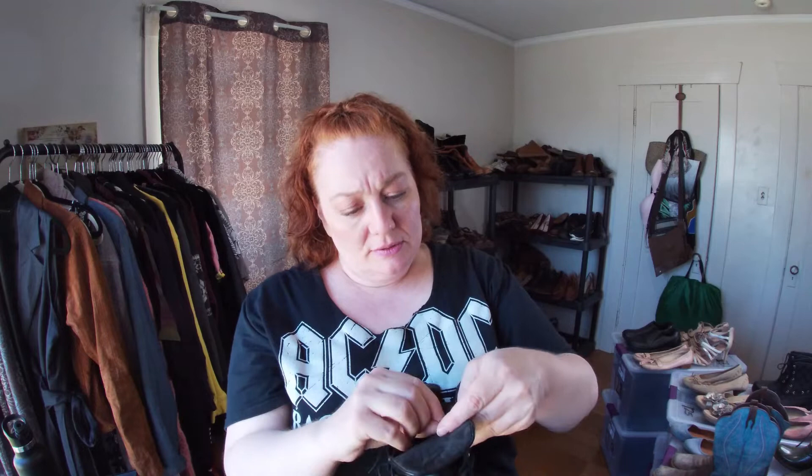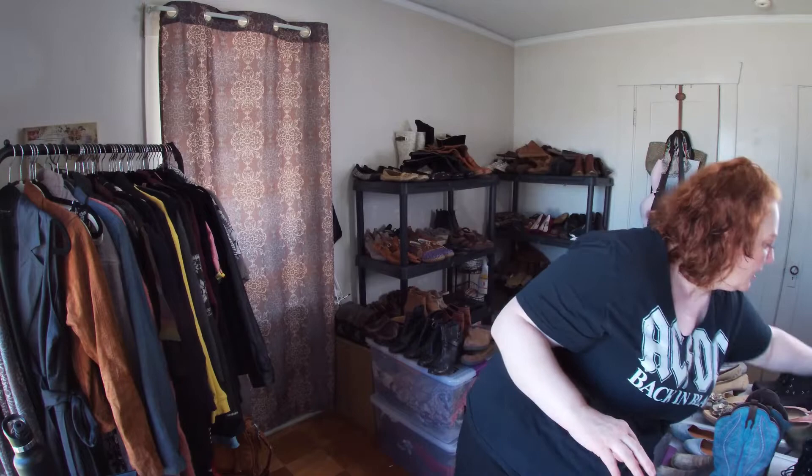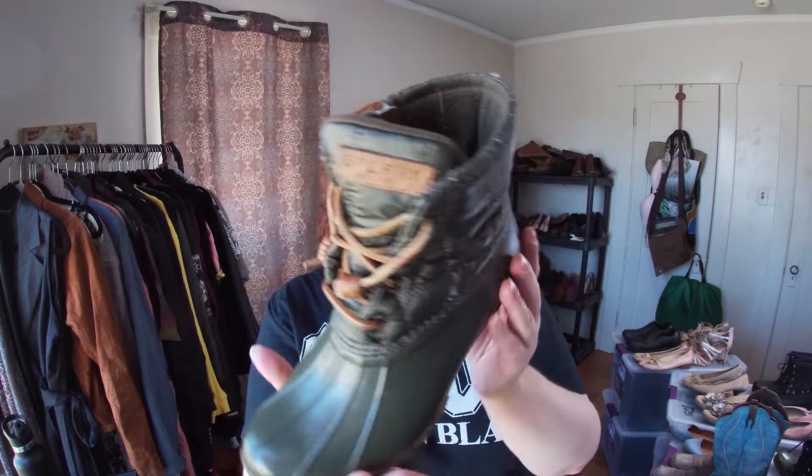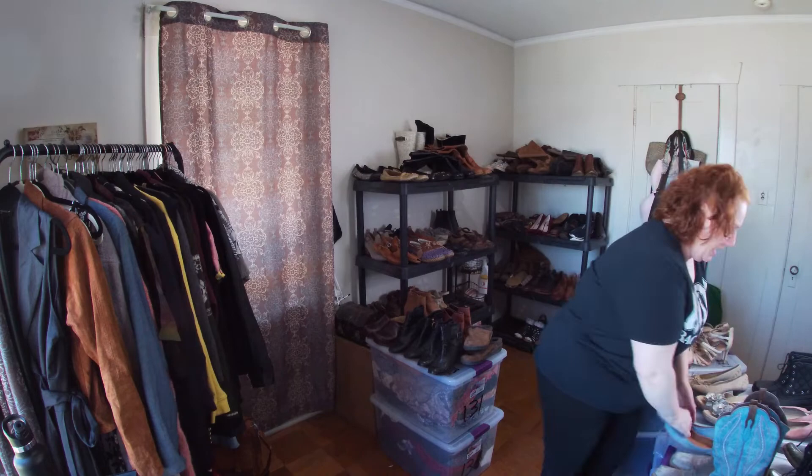These are Sperry — I'll just show one shoe since they're basically the same. These are like duck boots, size seven, with a green quilted part up top. And I was excited to find Frye boots.